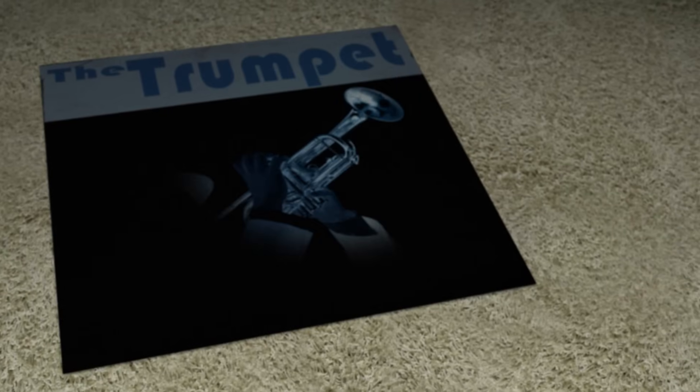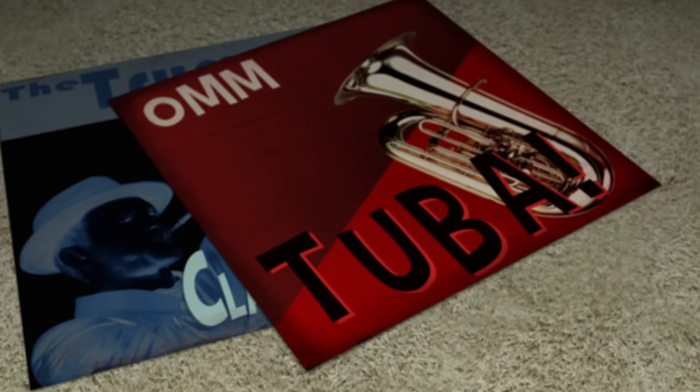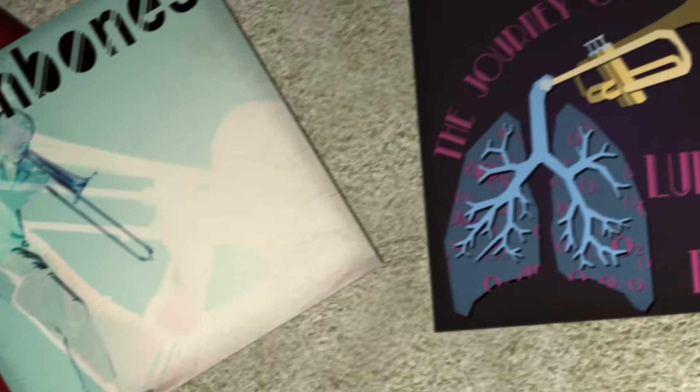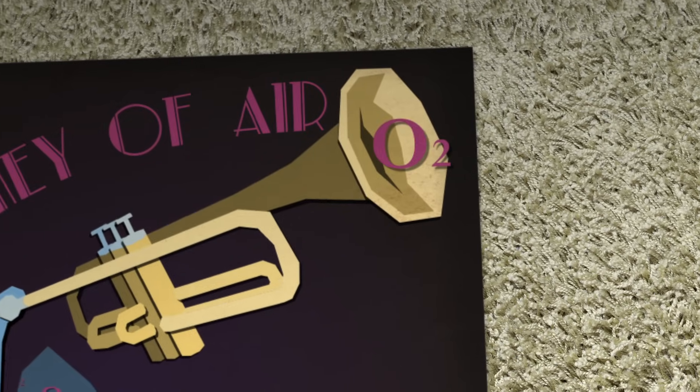What gives the trumpet its clarion ring, and the tuba its gut-shaking oom-ba-ba? And what makes the trombone so jazzy? The answer lies not in the brass these instruments are made of, but in the journey air takes from the musician's lungs to the instrument's bell.